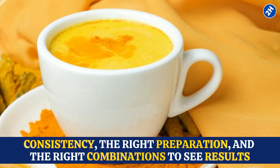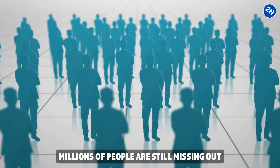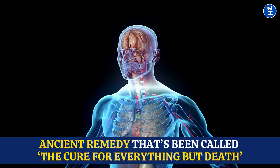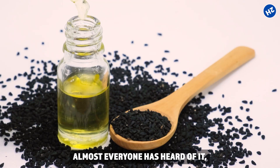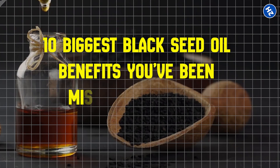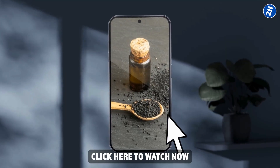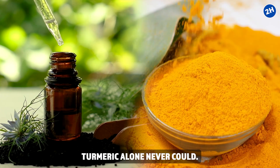Now you know the real reason turmeric doesn't work for most people and the 12 proven fixes that finally make it one of the most powerful anti-inflammatories on earth. Remember, turmeric isn't a quick fix — it takes consistency, the right preparation, and the right combinations to see results. Even with turmeric working correctly, there's another ancient remedy called black seed oil that most people use completely wrong. In the next video, you'll discover the 10 biggest black seed oil benefits you've been missing and how to use it right.